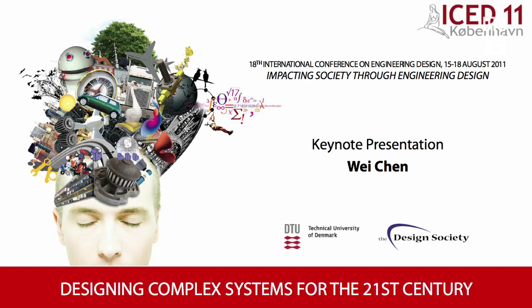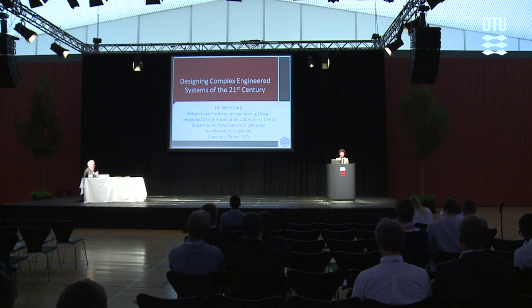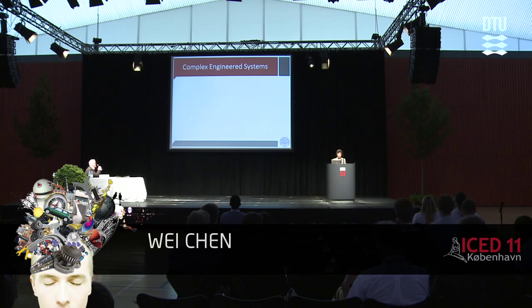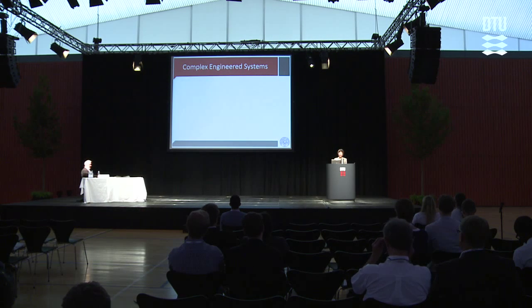Good morning, everyone. It's my great pleasure here today to talk to you about designing complex systems for the future. When we enter the 21st century, we find the new millennium will take us into the new world of complexity. Let's first start by taking a look at what we mean by complex engineering systems using some examples.